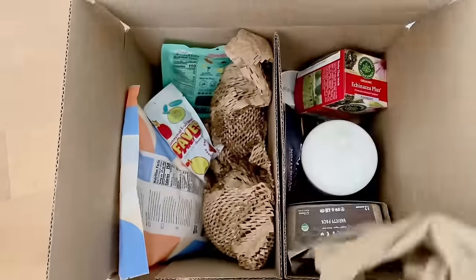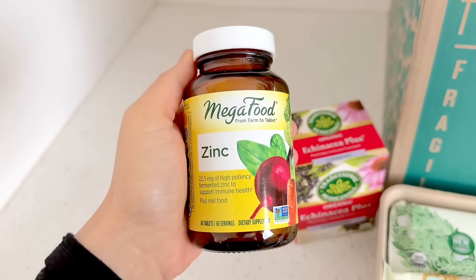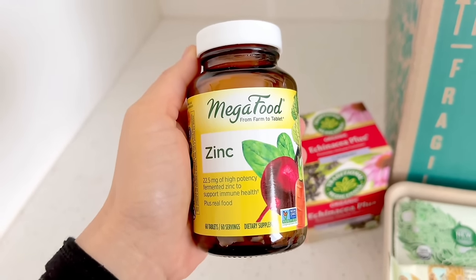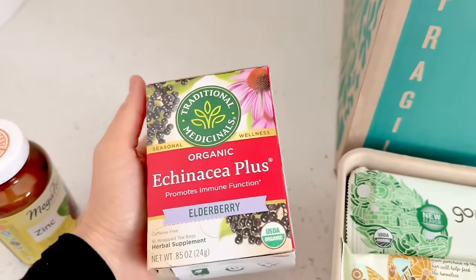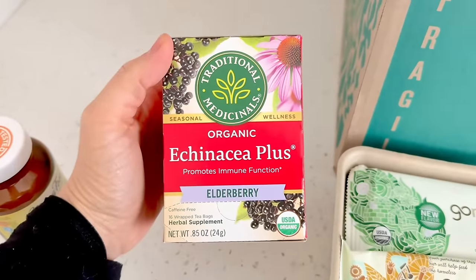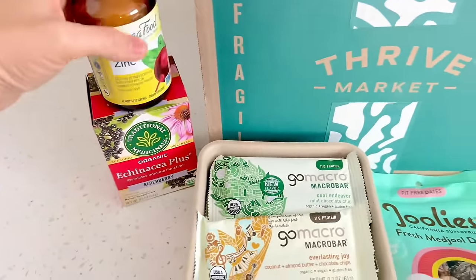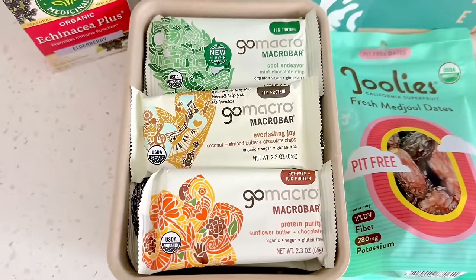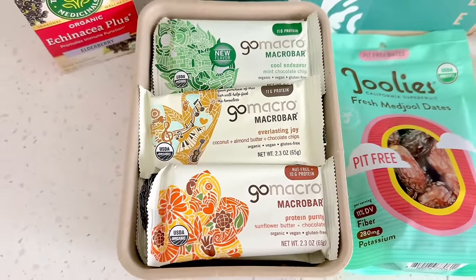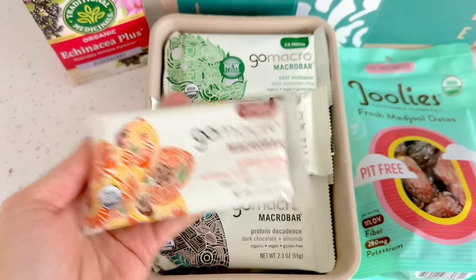Let's see what I got from Thrive Market. I got some zinc because I like to take one daily especially during cold and flu season — I like the MegaFood brand because it's made with real food. Also got echinacea and elderberry tea to have in my pantry just in case a cold strikes. Go Macro Bars were my favorite bars several years ago — I ate them literally every day until I got sick of them, and now after taking a long break I'm excited to revisit them. I love that I can get a variety box of all the different flavors.